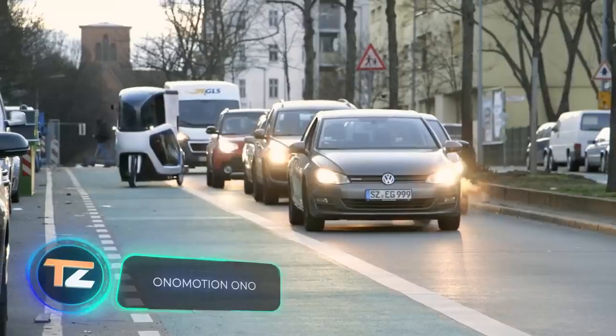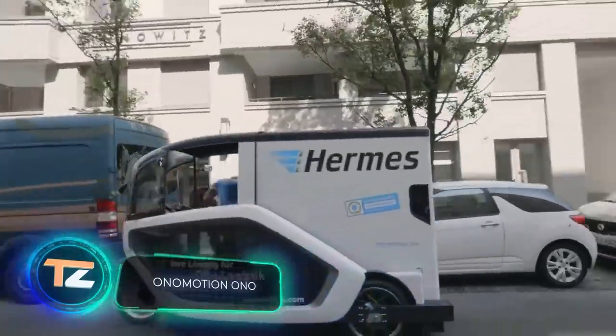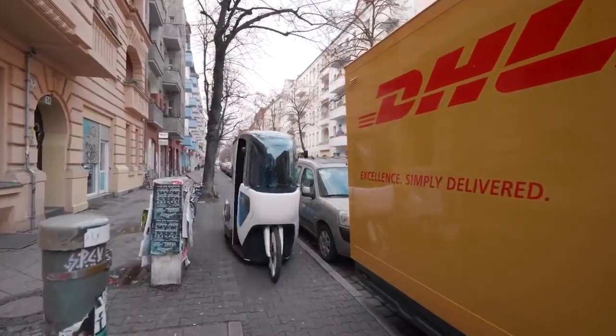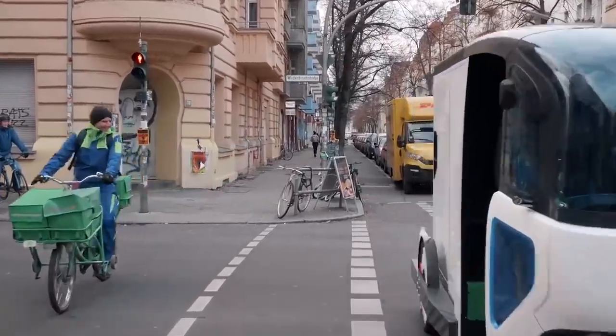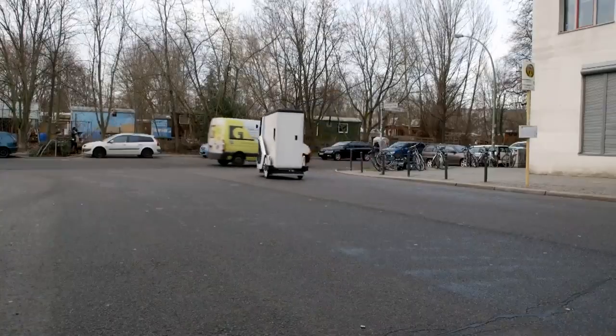In the future, this cargo velomobile, which resembles a futuristic cycle rickshaw, could make it much faster and easier to deliver goods in big cities. Thanks to its narrow body and weather protection, it can be used all year round, and the removable battery provides a range of up to 18.6 miles.